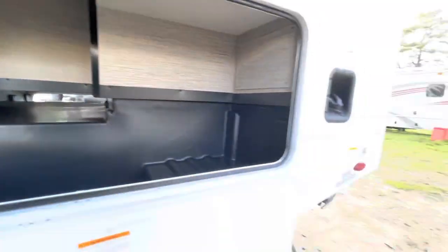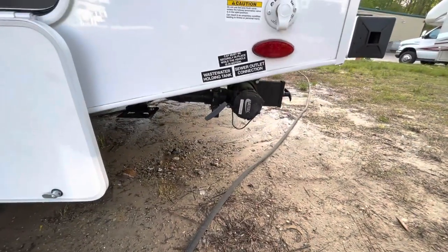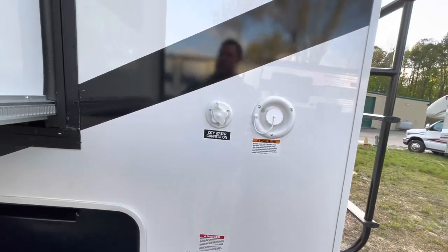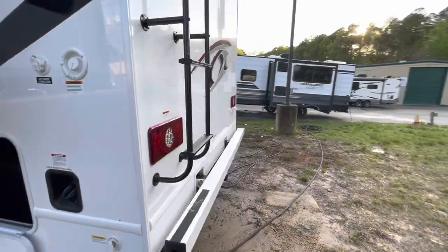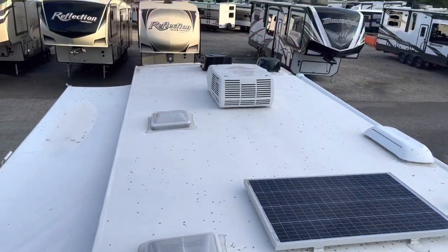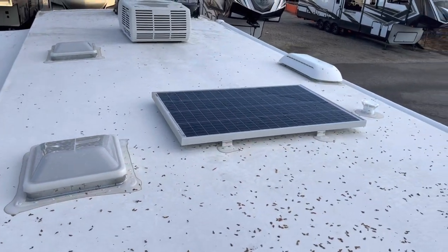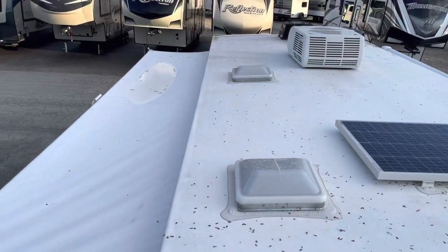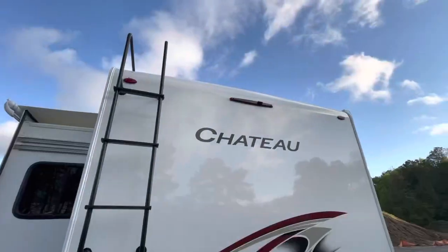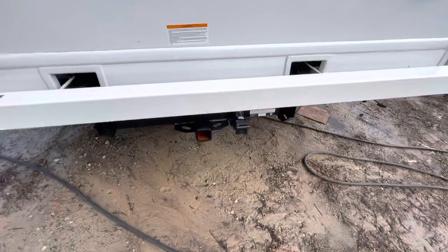All the way through storage. Your fuel station, black tank flush, sewer hookups, your city water and fresh water fill. Factory-installed ladder. Up on the roof, you see your air conditioner, Max Air fan up front, TV antenna, more skylights, your solar panel, skylight in the bathroom, top of the slide topper, and the backup camera. Receiver on the back set up for towing for 5,000 pounds.